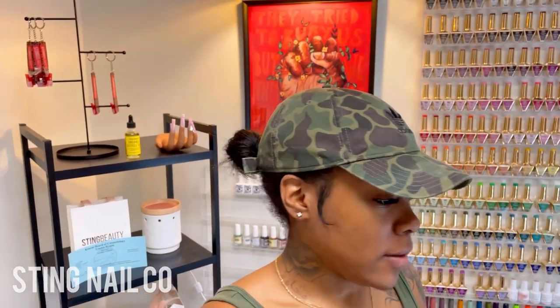Hey you guys, good morning. This is Tynetta from Sting Nail Co. Today is Saturday and I'm getting ready for my day. I have a pretty busy day today — I have four clients. My first client will be here in about 15 minutes, so I'm just going ahead and getting everything set up.